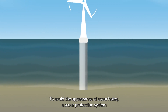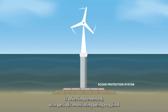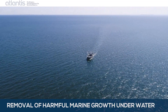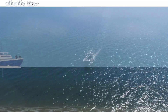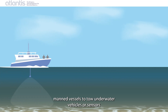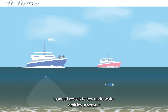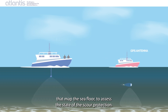To avoid the appearance of scour holes, a scour protection system is often implemented, with periodic monitoring being required to ensure no issues arise with the protection. Current inspection methodologies use large manned vessels to tow underwater vehicles or sensors that map the seafloor to assess the state of the scour protection.